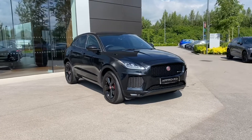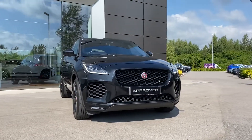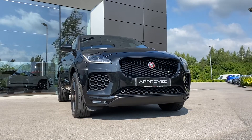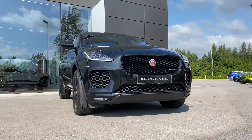If this stealthy Jaguar E-Pace is something that you are interested in, or would like further information about, then please do not hesitate to get in touch with a member of our sales team at Jaguar Crewe on 01270 445 200, and they will be more than happy to help. Thank you for watching.